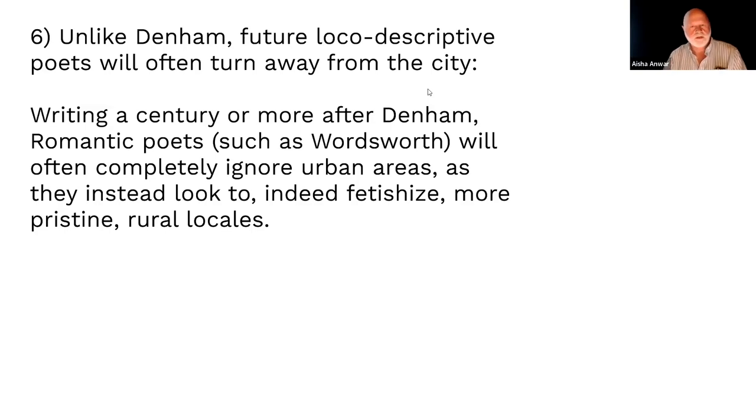In Wordsworth's case, he'll make that signature pastoral move of ignoring urban areas entirely. Urban areas are huge in his era — the Industrial Revolution is fully underway — but he won't care at all. He's going to look to and fetishize pristine rural locales.